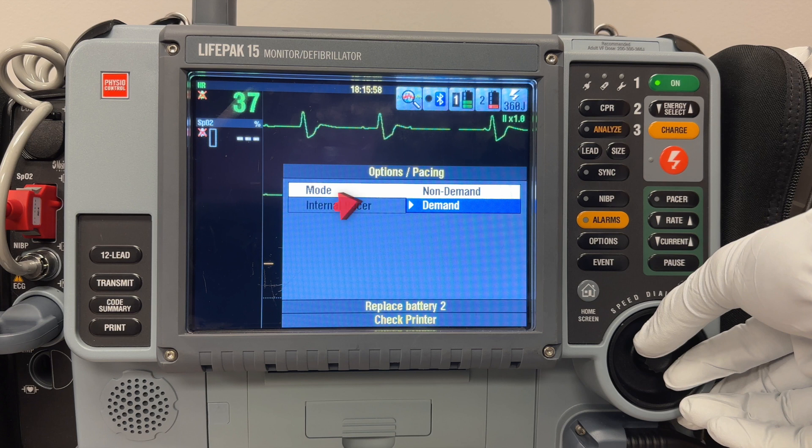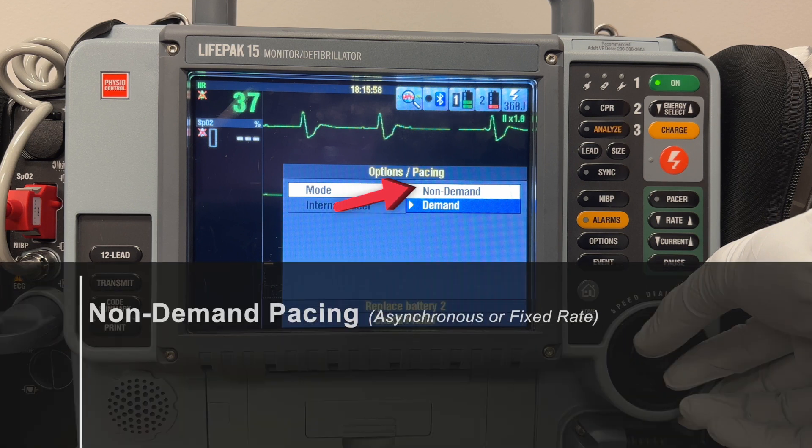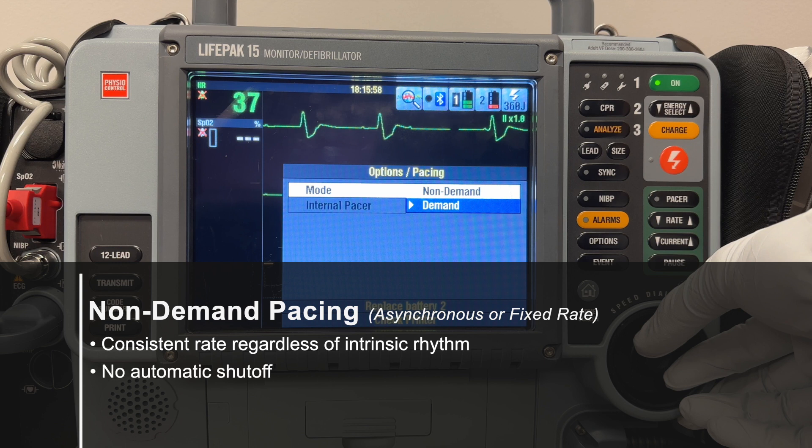In contrast, we have non-demand pacing, also known as asynchronous or fixed rate pacing. In this mode, the device puts out a consistent rate of electrical impulses regardless of the patient's intrinsic rhythm. This mode does not have the automatic adjustment of demand pacing — the machine maintains the same rate irrespective of what's happening with your patient. During CPR, non-demand mode is a better choice because chest compressions can interfere with the ECG, preventing the sense markers from identifying the QRS complexes.